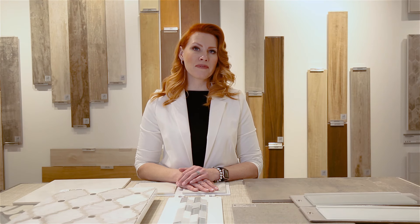Thanks for joining me as we talked about choosing the right tile for your space. Stay tuned as we talk about more things in the next designer series.